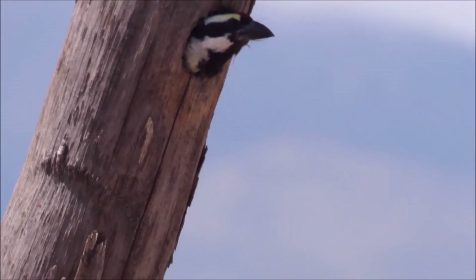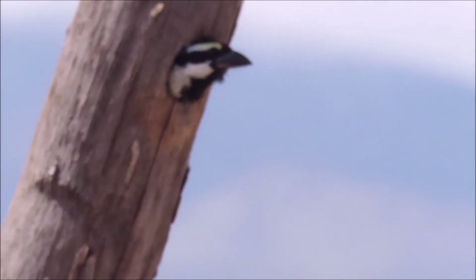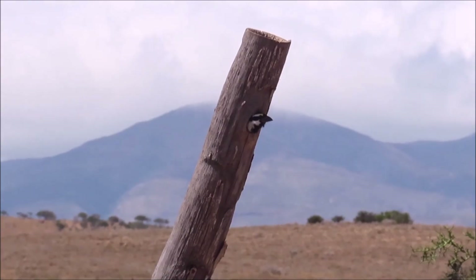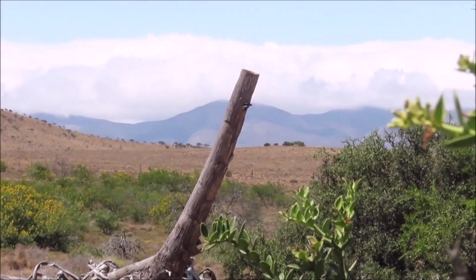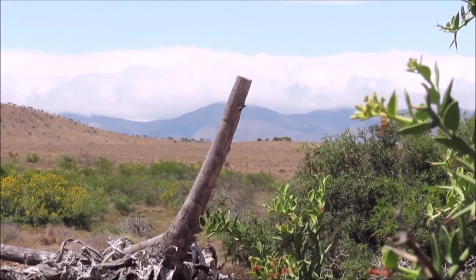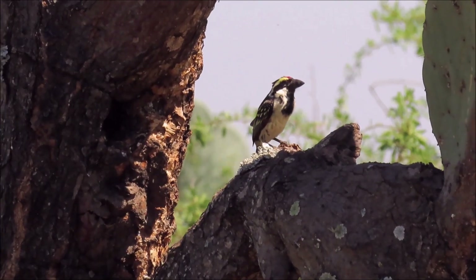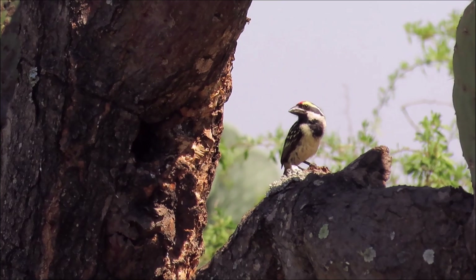This acacia pied barbet has excavated a deep cavity in a sisal pole and uses it every year in the southern Karoo. The nest is on the underside of this leaning stem so that rainwater can't enter the hole. And this pair of acacia pied barbets have excavated a nesting cavity in the soft wood of a prickly pear, also in the southern Karoo.